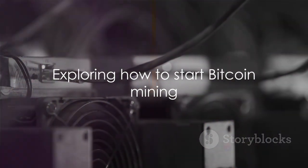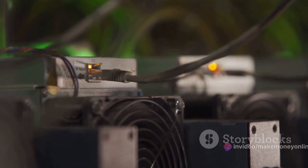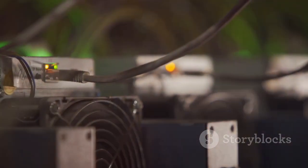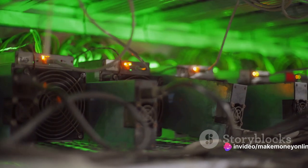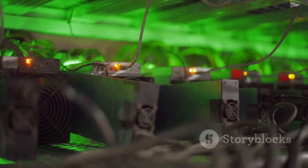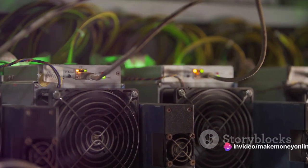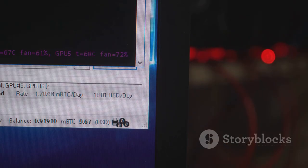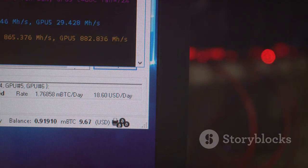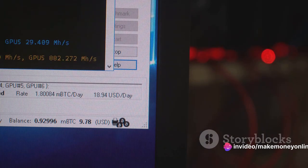Now that we understand what Bitcoin mining is, let's explore how to get started. Diving into the world of Bitcoin mining requires some essentials. First and foremost, you're going to need powerful hardware. In the early days of Bitcoin, a standard home computer could do the job, but as Bitcoin mining has evolved, so has the need for more powerful equipment. Specialized computers known as ASICs, or application-specific integrated circuits, are now the standard. These machines are designed specifically for mining Bitcoin and can perform the necessary calculations much faster than other types of hardware. Next up is mining software — the program that connects your hardware to the Bitcoin network and allows you to mine. There are many different types of mining software available, each with its own set of features and capabilities.